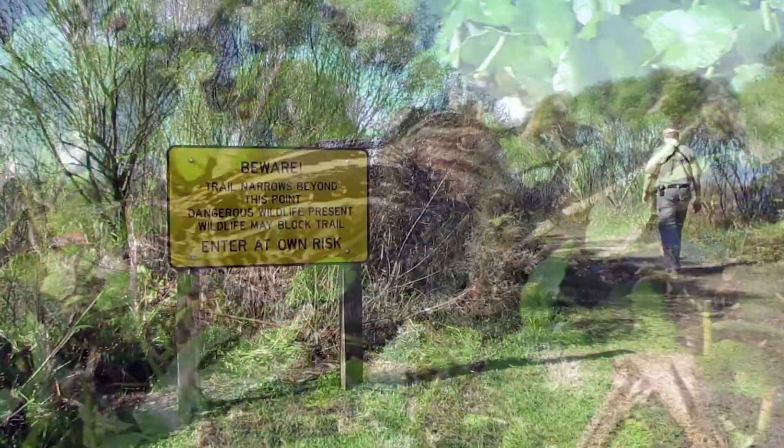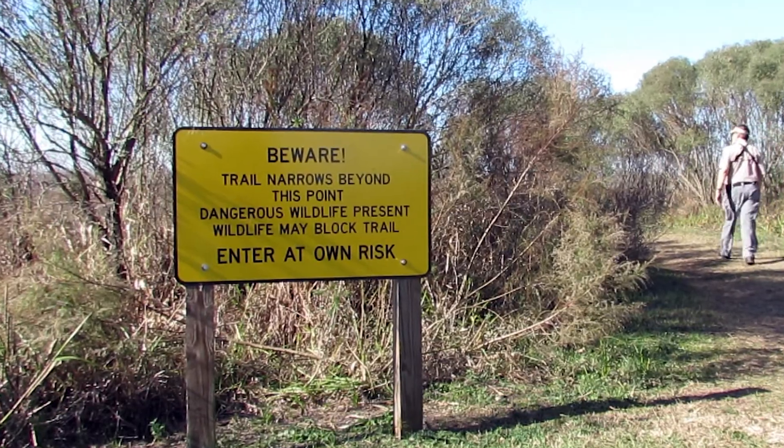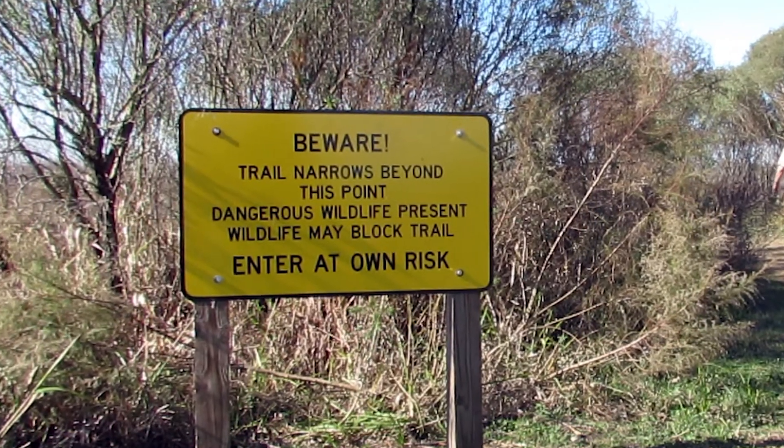The trail narrows, and yet another sign warns visitors to be prepared to share the trail with any wildlife.